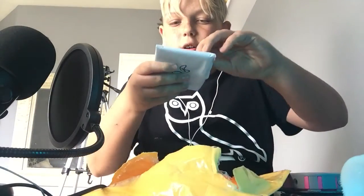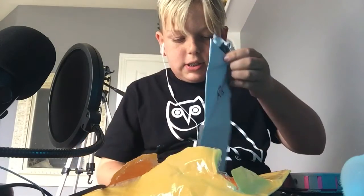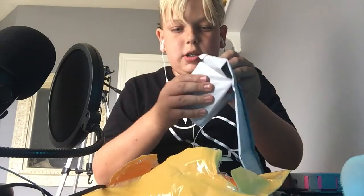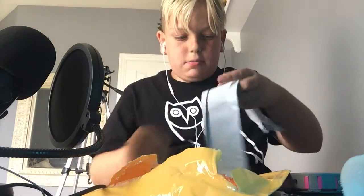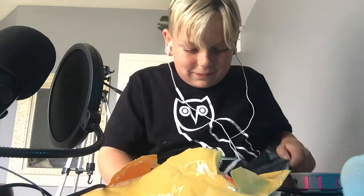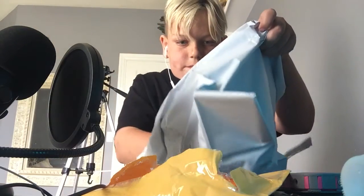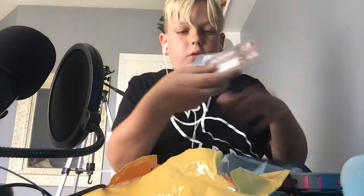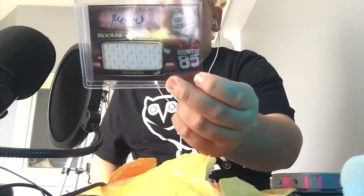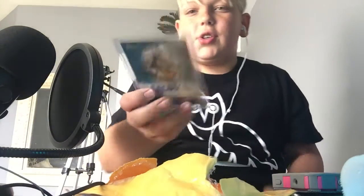You can see that right there from the package. Let's see what I got — great way to open it, take care of these, perfect. It's a Ryan Broyles auto jersey patch, limited to 399, rookie card.